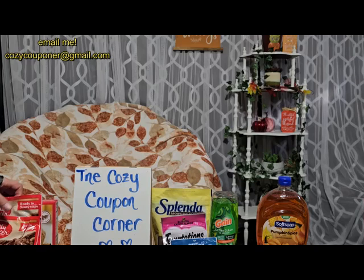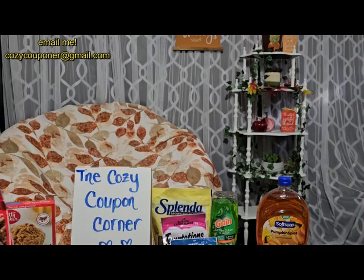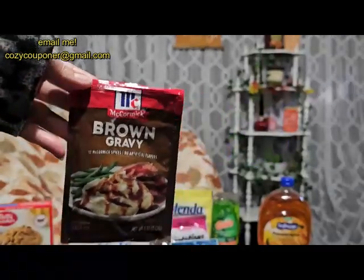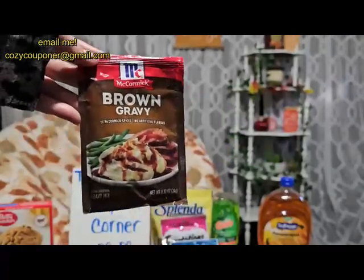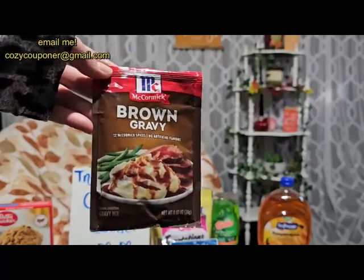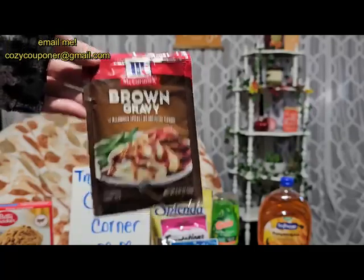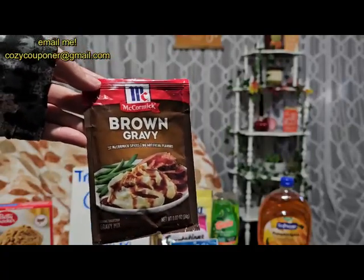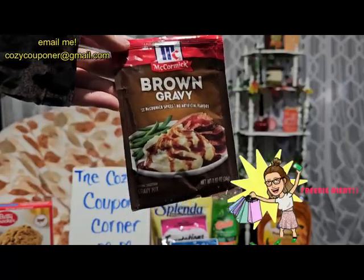Our freebie and moneymaker at Kroger is part of the Thanksgiving sides bonus. These are on sale this week for 99 cents and Ibotta gives $1.15 back, making it free plus an 18-cent moneymaker. Awesome deal.